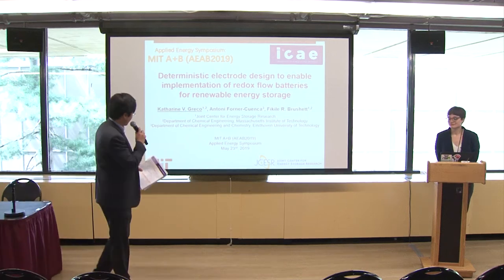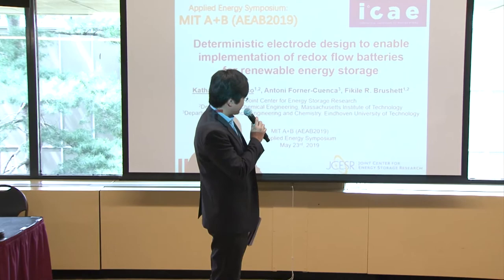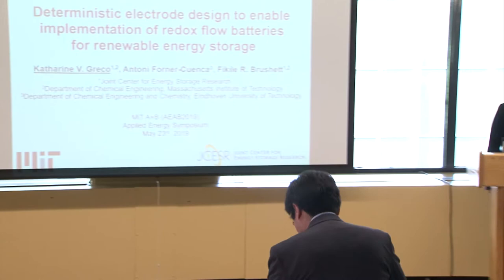Our next speaker is Catherine Greco from Eddinghofen University of Technology. Thanks so much for the introduction. Today I'm going to be talking about how we can deterministically design electrodes for redox flow batteries and thereby enable these technologies to be used for grid-scale energy storage.